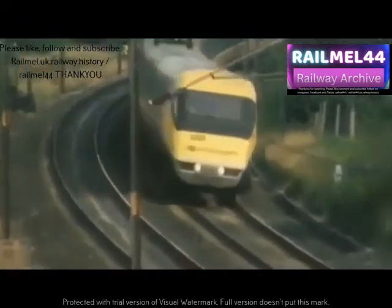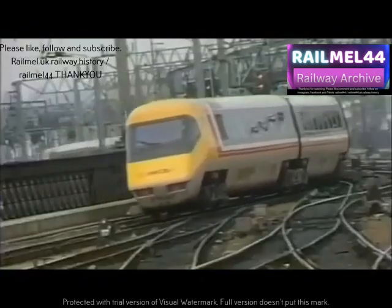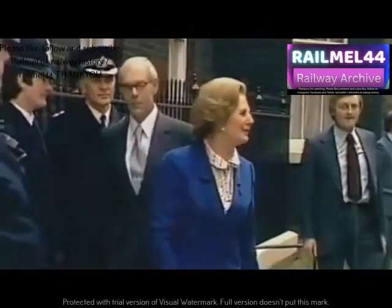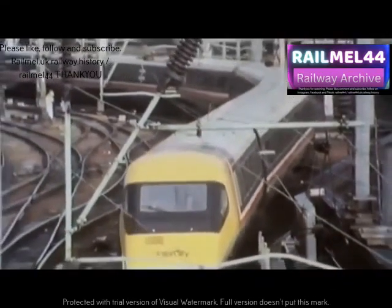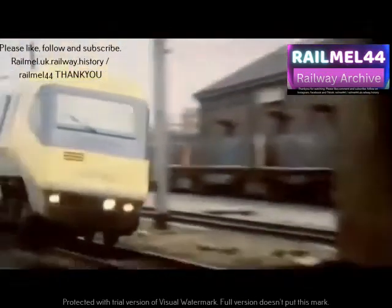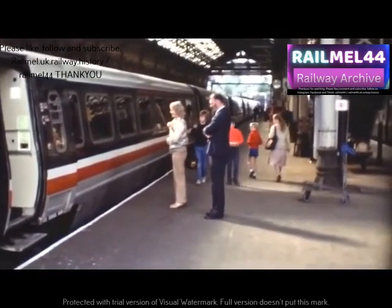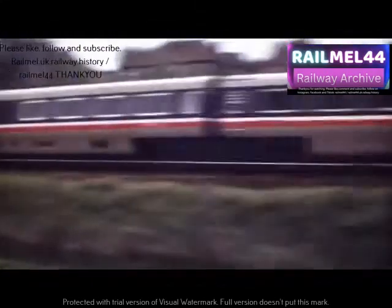Later generations of APT were planned to travel at 140 miles an hour with only the coaches tilting, not the locomotives. But the cushioned world of government-backed research and development was about to change — the Conservatives swept to power with Margaret Thatcher as the new Prime Minister. The whole economic circumstances changed completely, with pressure for early returns on investment. The brakes were binding, causing serious overheating; new transfer gearboxes had unresolved lubrication problems; bolts on the axles had a tendency to work loose. BR admitted to one derailment, and the very basis of APT technology — the tilt — had a design problem.